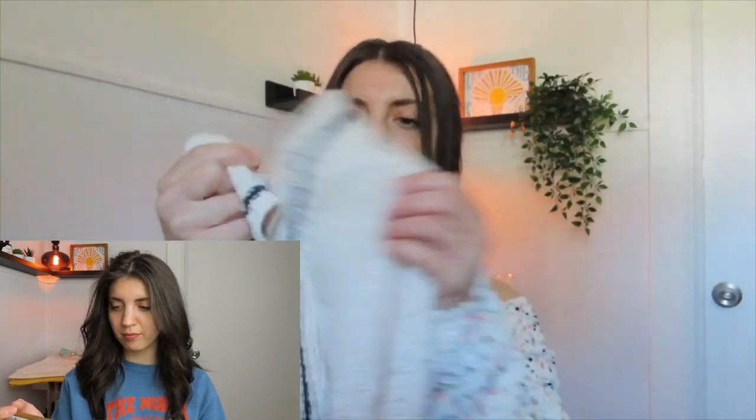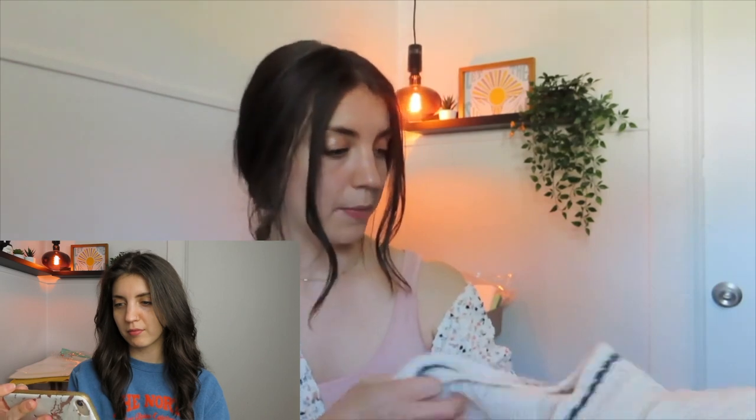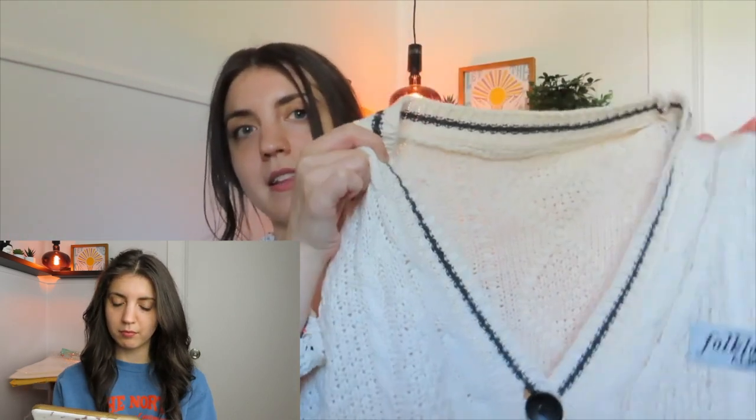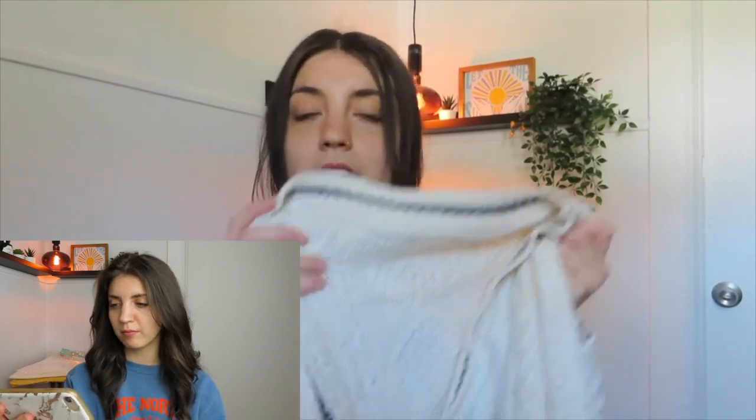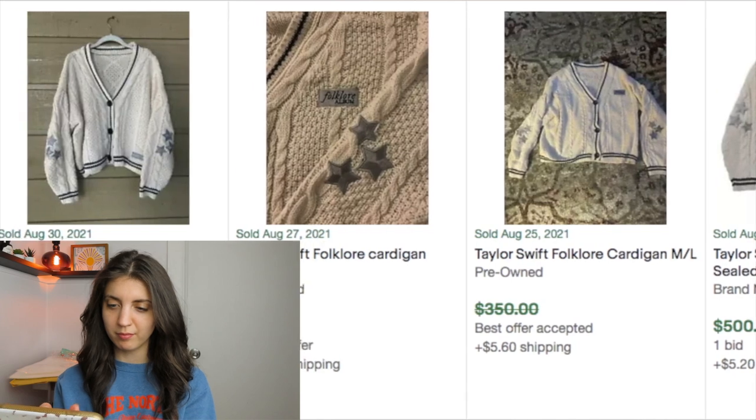I found this cardigan and at first I didn't really know if it was anything exciting. It says 'Folklore Album' on it, so that was my giveaway — I know the Taylor Swift album that came out was called Folklore. It didn't have any tag, so I wasn't totally sure, but I threw it in my cart. Turns out this cardigan was released with the album and was only available for 36 hours, so there's a super limited number. I checked eBay and these cardigans were selling for $200 plus, with sold comps all really recent.